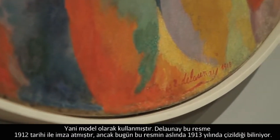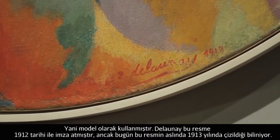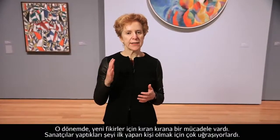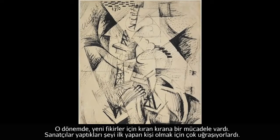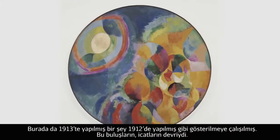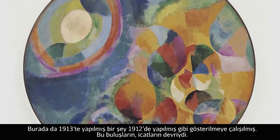You may note Delaunay dates the picture 1912. We now know of course that it was painted in 1913. There was such a rat-a-tat-tat barrage of new ideas that artists had a great stake in being the first one to do what they did. In this case, something from 1913 is stated to have been from 1912.